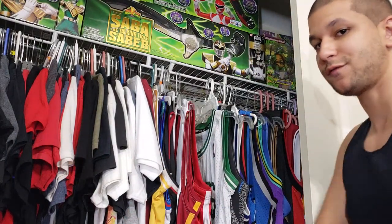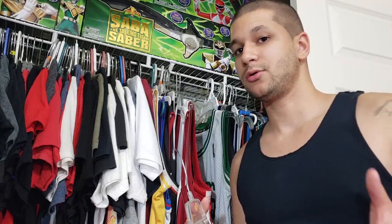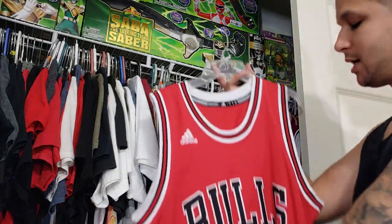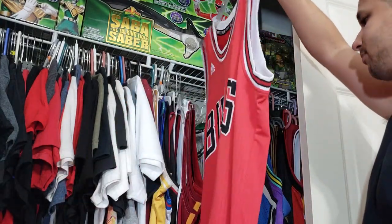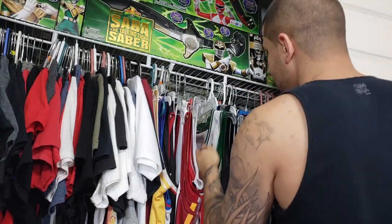As soon as Wade left the Bulls, I got the jersey — because I wait until he leaves a team to get the jersey at half price. That's a tip for you guys: as soon as your player gets traded or leaves, the next day their jerseys go on clearance for half price. So I got the Chicago Bulls away red Wade jersey, and this might be my favorite jersey in the collection — I just love the Bulls design.